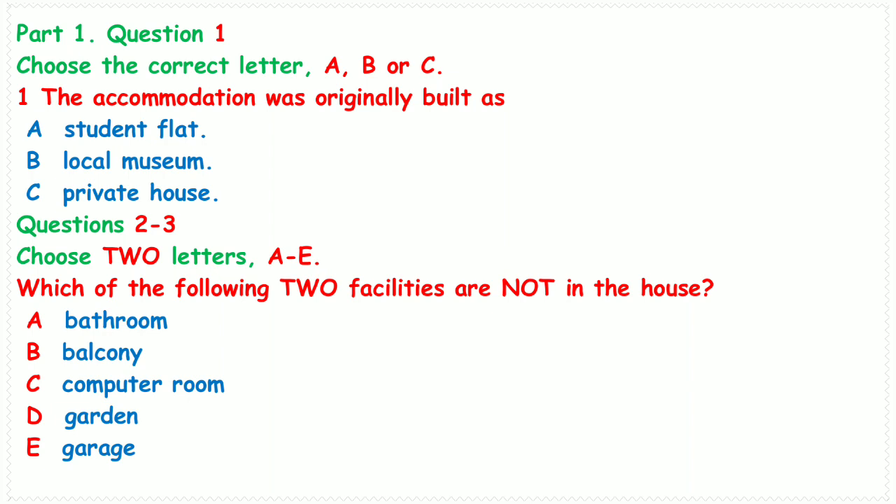The building was constructed in the middle of the 18th century and was used by the family of Thomas. That's of course how the house and university got its name.